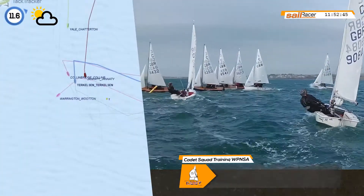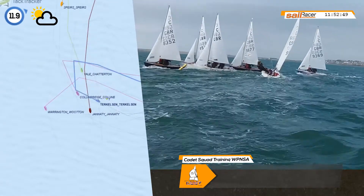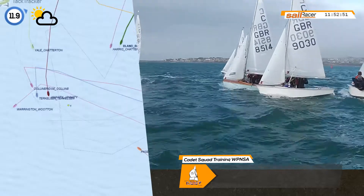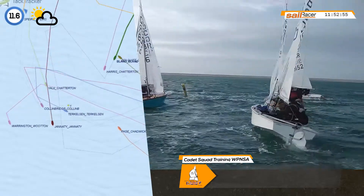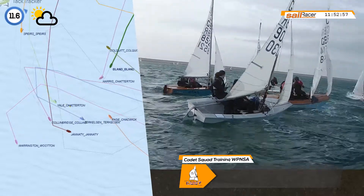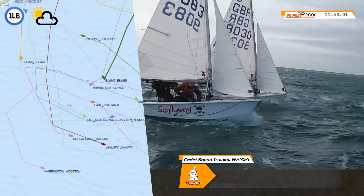Now entering the top third, there are lots of tactical decisions to be made. You've got to think about the here and now, but also about the next leg of the course — I like to call this the next leg driver. Roles in the boat are very important at this stage, so you need to be clear about what you're doing and what you're looking for.